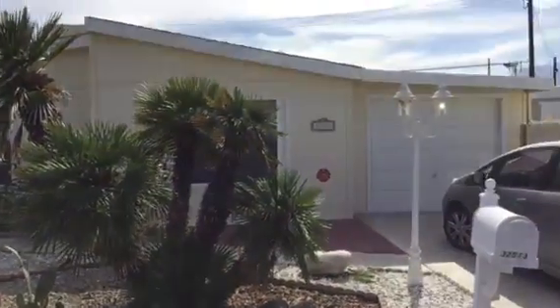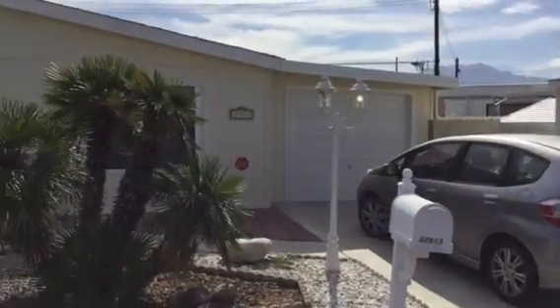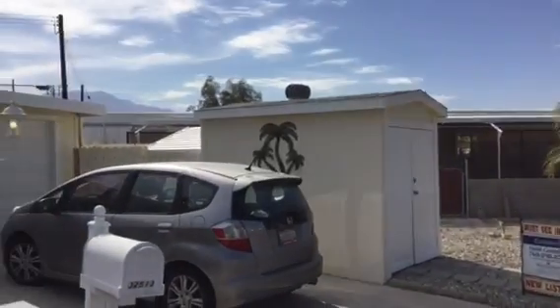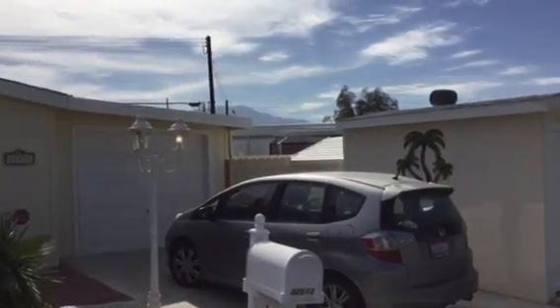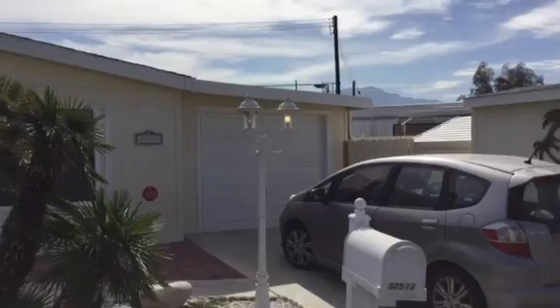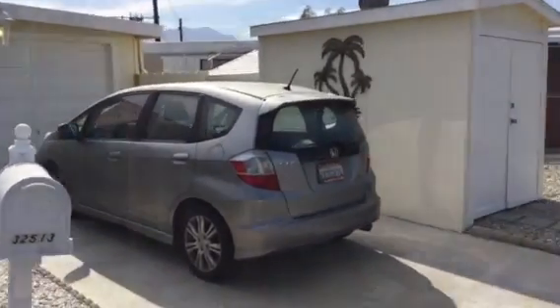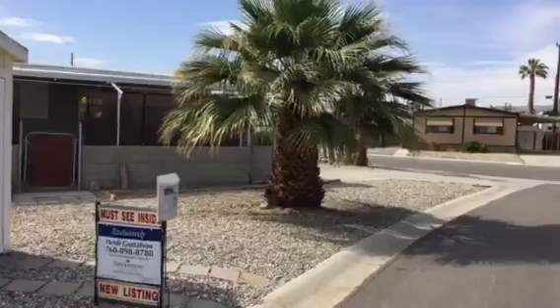Right here there's a golf cart garage, and then behind that looks like another shed, and then the single car garage. And then behind that there's another workshop. This place is really nice.